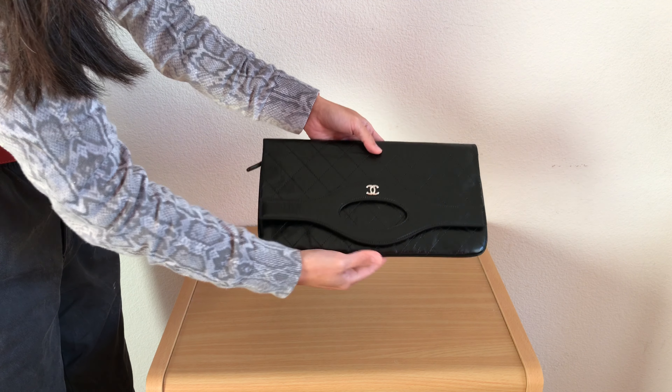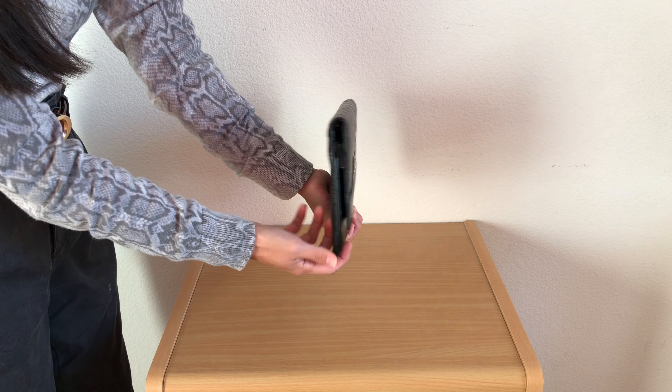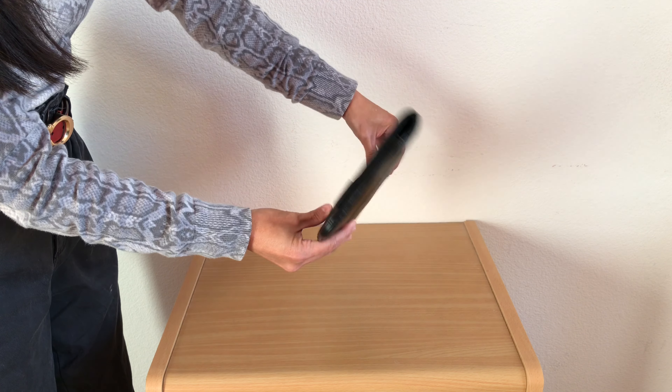I'll insert the measurements down below on the screen. It is a good size, but the only downside is that it is very thin and structured, so you really cannot put that much inside or it would look bulky or deformed. I'll show you what I would normally put in here.